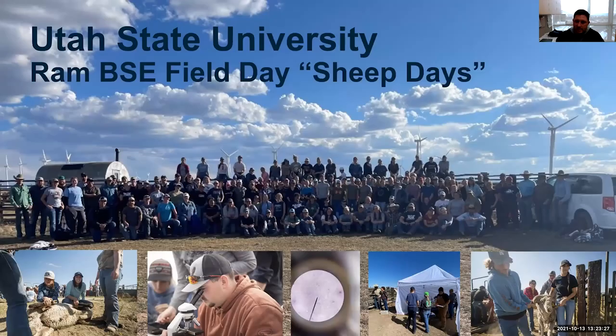Here at Utah State University, we do a ram breeding soundness exam field day. We sign up a number of students and work with a rancher who lets our students come and learn. We conduct breeding soundness exams on the sum total of his ram battery, which allows students taking reproduction and animal science classes to solidify what they've learned and fall in love with the sheep industry.